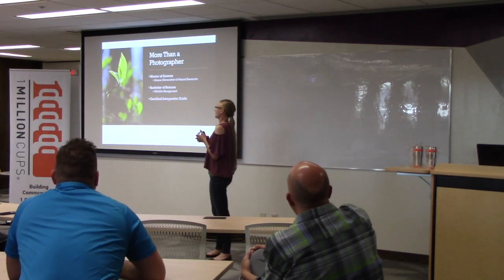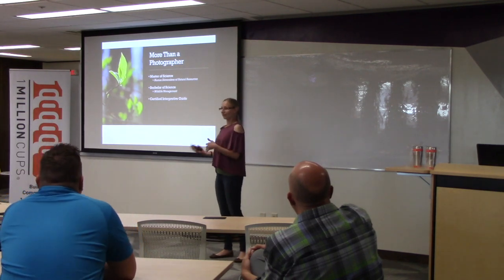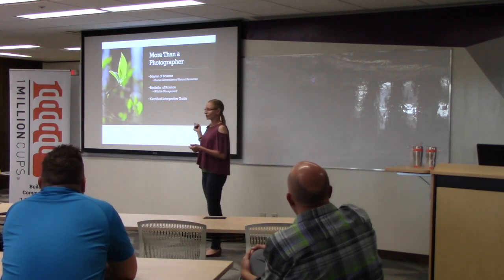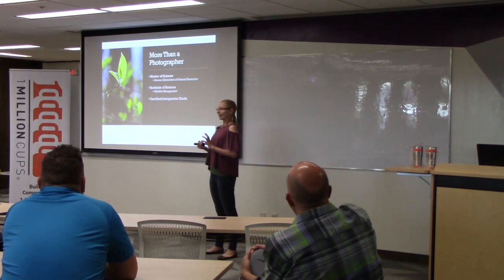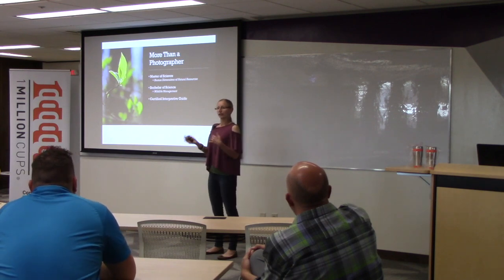An important part here is that I'm more than a photographer. Photos are a way that I communicate and educate. My background is actually in human dimensions of natural resources, which is what I got my master's degree in — that's working with people and their behavior, understanding environmental attitudes and how that can play into people supporting or not supporting environmental actions.